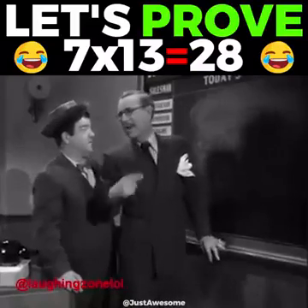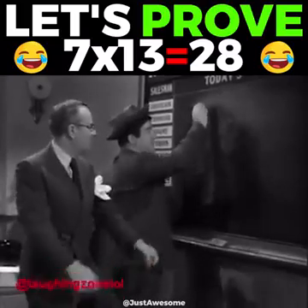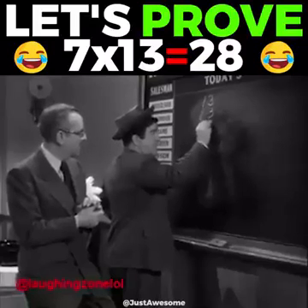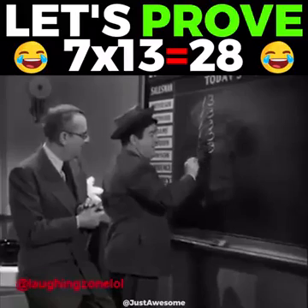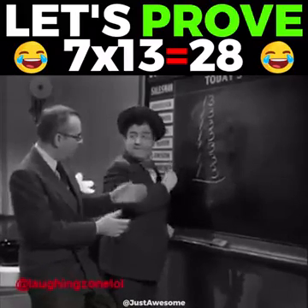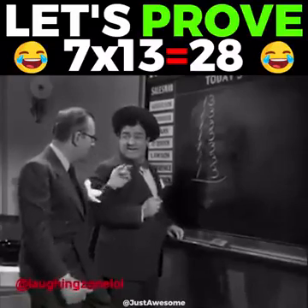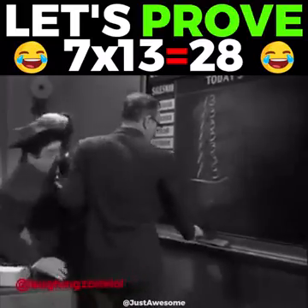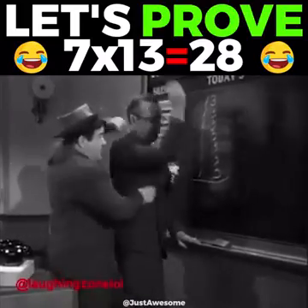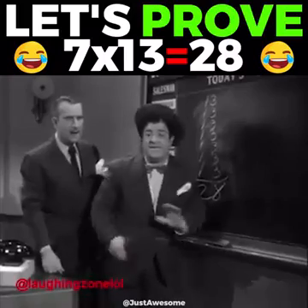We'll add this up. Put down thirteen seven times. Okay. One. Two. Three. Four. Five. Six. Seven. Now wait a minute. You claim that all that added up amounts to what? Twenty-eight. That does. You've got a job. Thank you. Three, six, nine, twelve, fifteen, eighteen, twenty-one, twenty-two, twenty-three, twenty-four, twenty-five, twenty-six, twenty-seven, twenty-eight. You're hired.